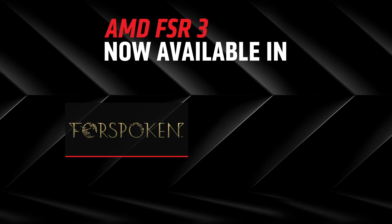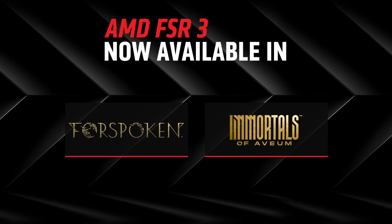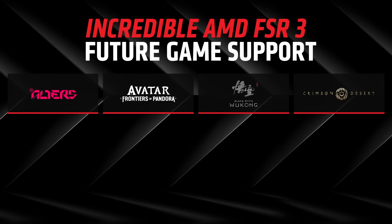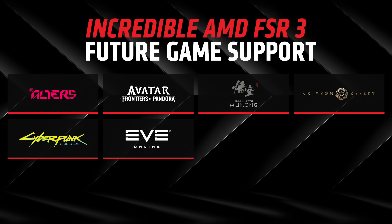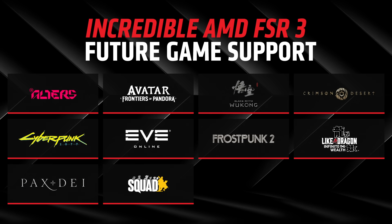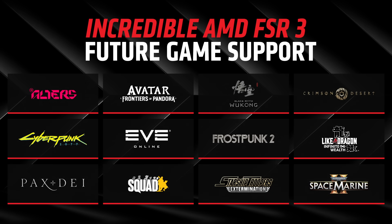We're starting FSR 3 support with Forspoken and Immortals of Aveum, and support doesn't end there. Upcoming FSR 3 games will include Avatar: Frontiers of Pandora, Black Myth: Wukong, Squad, Cyberpunk 2077, and many more.